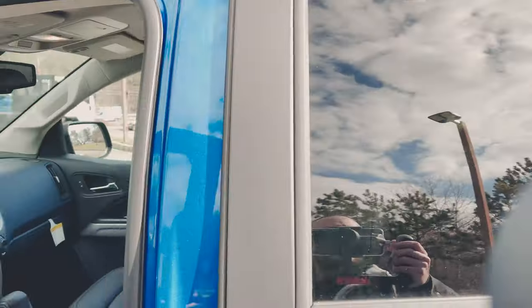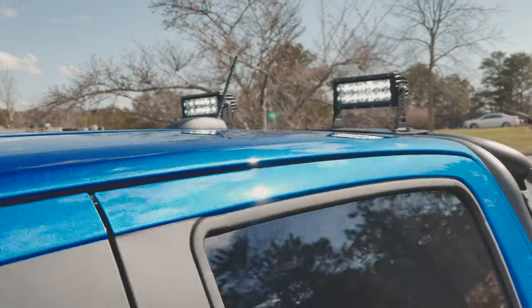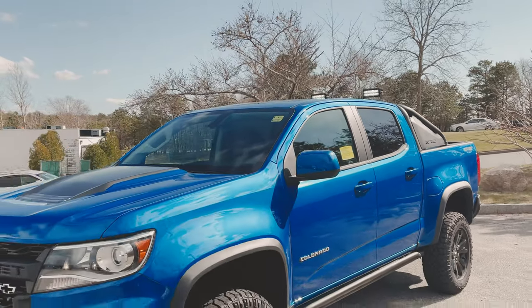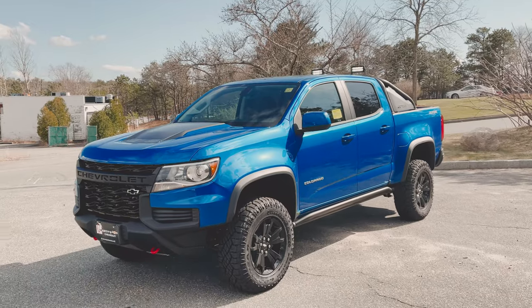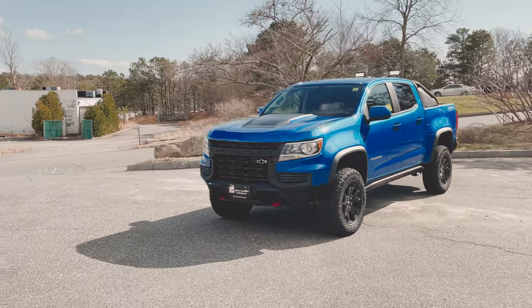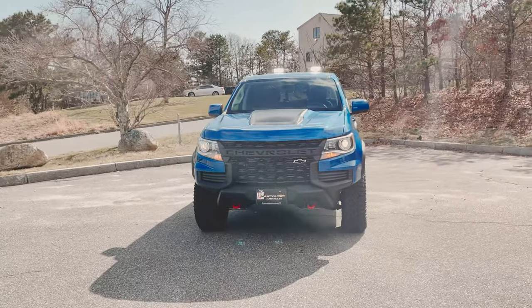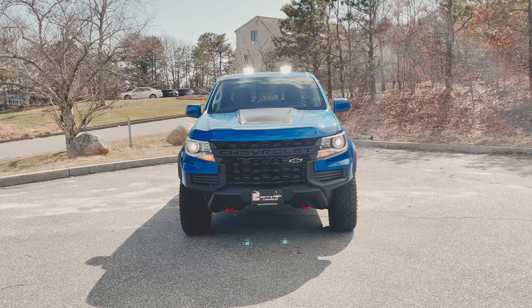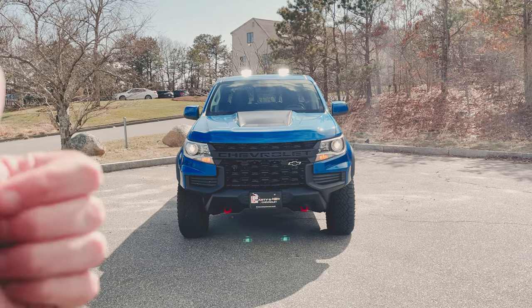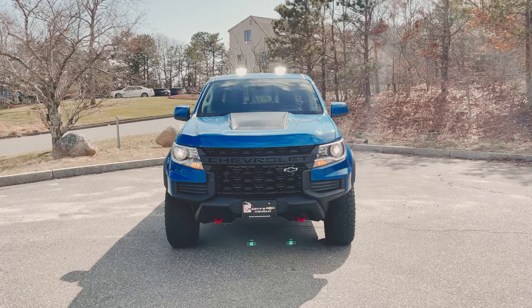With the LED lights on — if you have any questions or concerns, feel free to drop a comment below. As of right now this truck is for sale, and these are tough to get. If you're looking for one you can reach us at martys-chevy.com — link in the description. Hopefully this video helps. Please like and subscribe — it really helps me out. Take care and have a great weekend!